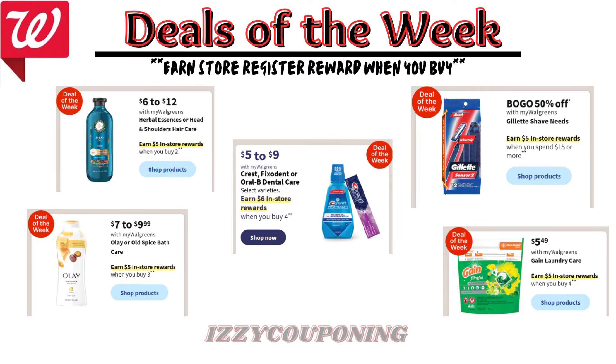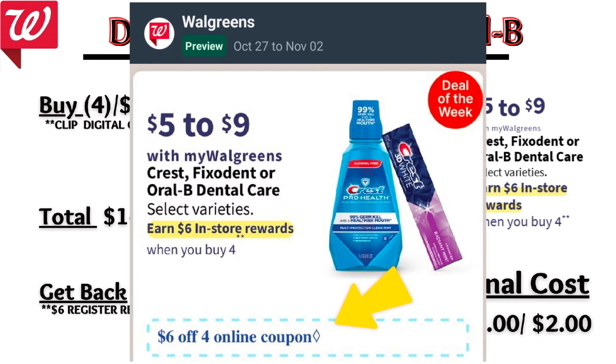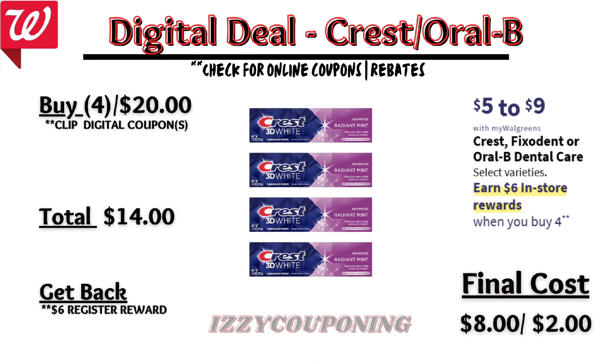Let's start with the dental care promotion. Crest and Oral-B dental care will be on sale next week at five to nine dollars each, with a promotion: buy four, get a six dollar registry award. On the Flip app it appears we're getting a six-dollars-off-four digital coupon. When you pick up four toothpastes priced five dollars each, the total is twenty dollars. After the digital coupon applies, you'll pay fourteen dollars out of pocket but get back that six dollar registry award, making the final cost eight dollars or two dollars each.